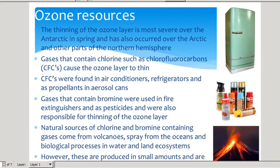Where did we get the gases that broke down ozone? The thinning of the ozone layer is most severe over the Antarctic in spring, and it has also occurred in the Arctic. So the coldest parts of the Earth — the Antarctic in the southern hemisphere and the Arctic in the northern hemisphere. Gases that contain chlorine, such as chlorofluorocarbons or CFCs as they're commonly called, cause the ozone layer to thin.